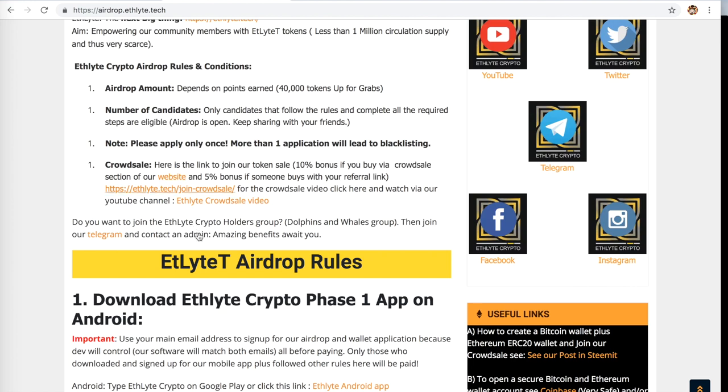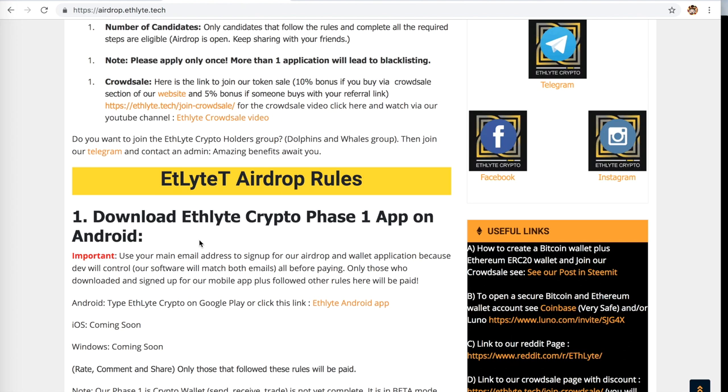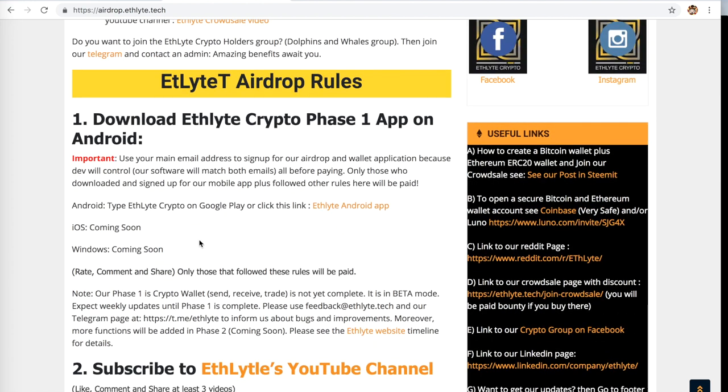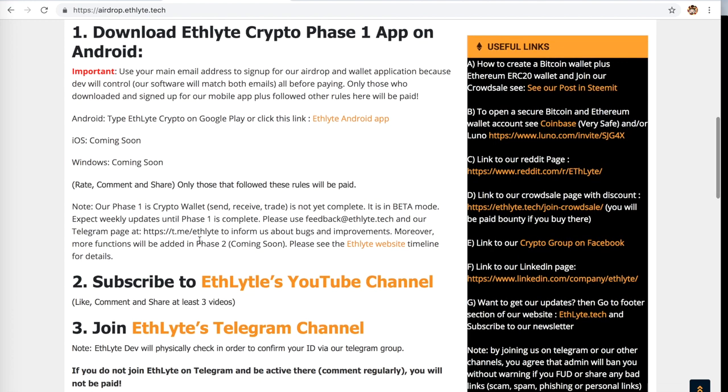We are giving away 40,000 tokens in the airdrop. That is actually a lot, considering there are only 10 million Ethelite tokens as a max supply ever. Because of that, Ethelite is worth considerably more to people getting any amount of them. The scarcity of the tokens is significant — there are only 10 million Ethelite coins, compared to 21 million Bitcoin, so if you want an Ethelite coin, just imagine that.